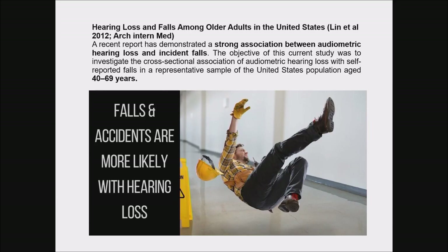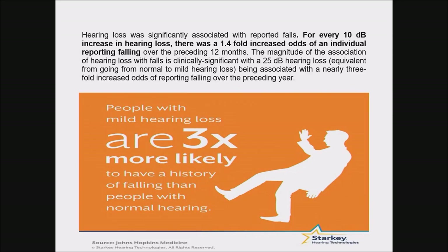I will go through some studies which have established the importance of hearing and balance. This study mainly shows hearing loss and falls among older adults. It found a strong association between audiometric hearing loss and falls detected in patients aged 40 to 69 years. They found that for every 10 dB increase in hearing loss, there was a 1.4-fold increase in an individual reporting falling.